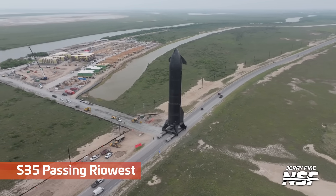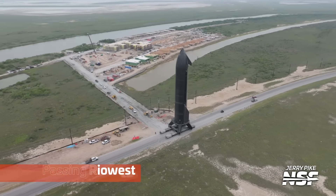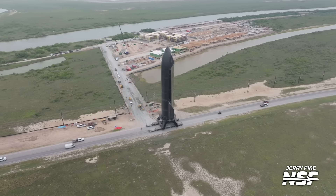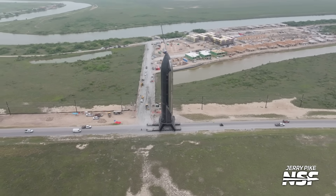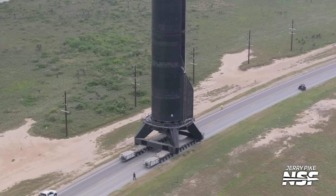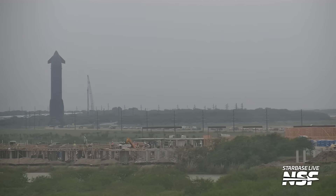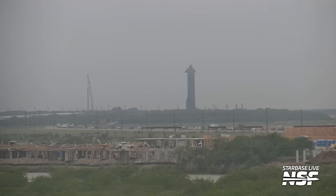There is no TFR currently here. There's a TFR out by the launch site and a TFR over by Massey's, but there is a gap in between the TFRs that's far enough away from both where there's no reason to have a TFR. So Jerry is flying outside of the existing TFRs for the drone shots here — a professional drone photographer and videographer keeping close track of exactly where that drone was in reference to the TFRs.